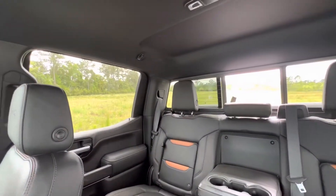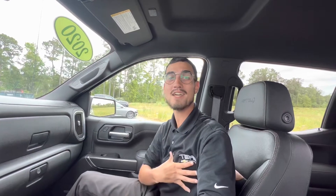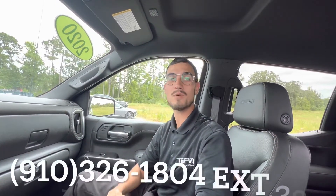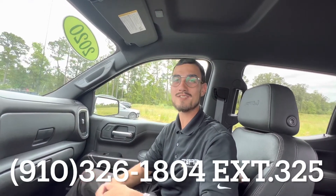This truck has everything you're going to need to get on the trails, but where you need to get first is down here at Team Chevrolet in Swansboro. Come see me and you can make an appointment at my number 910-326-1804, extension 325. Let's set something up — I'll see you soon.